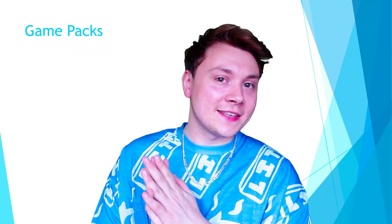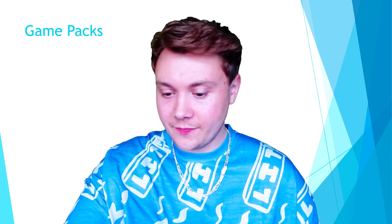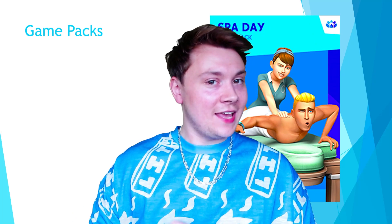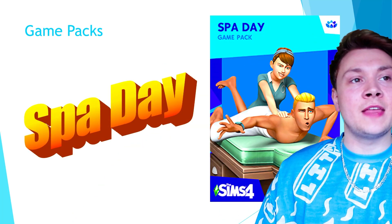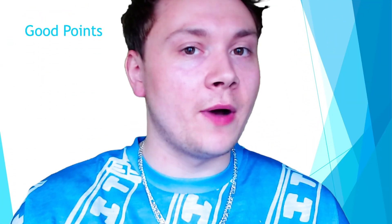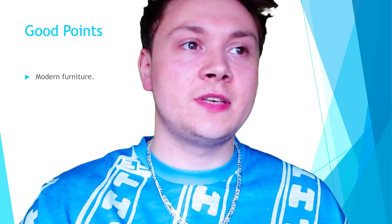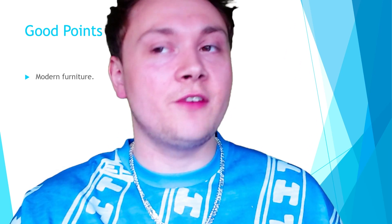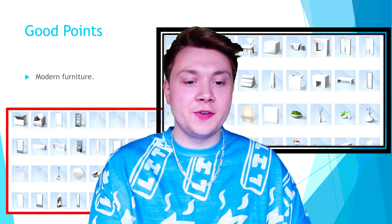Next up, we've got game packs. Now my least favourite game pack of all time is — Spa Day. Now if you are wondering why Spa Day is my least favourite game pack — first I forgot what I put in my presentation on this. This is a good point before we get to the bad points. Do you know what, we've got to have a little bit of positivity in here. If this was just a negative video of me ranting, it wouldn't be a very nice video to watch. So here are the good points — there's only one, and it's basically just modern furniture.